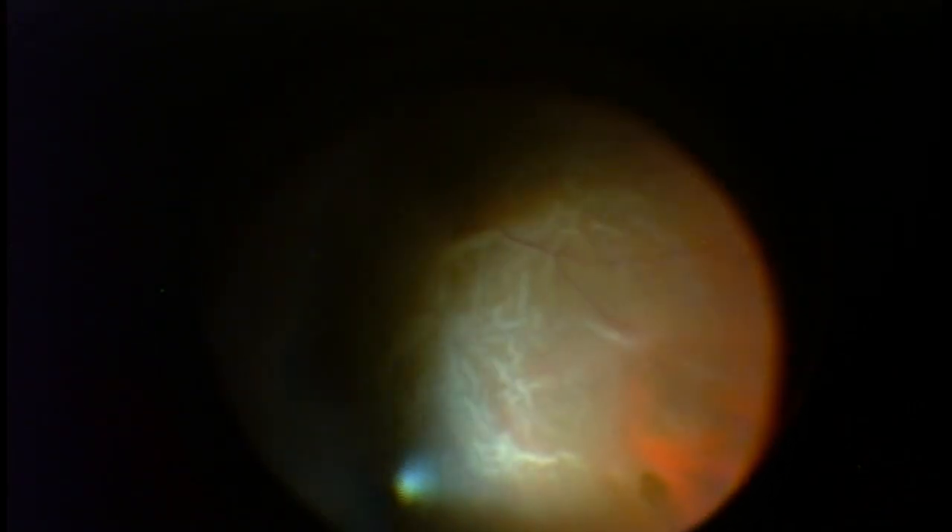This is a video of a retinal detachment, including the macula. The macula is that smudge, that yellow area next to the optic nerve. Unfortunately, the macula was detached, so this patient lost central vision in addition to peripheral vision. There are some of the retinal holes or tears that led to the retinal detachment, and I'll highlight those in just a second with some arrows.